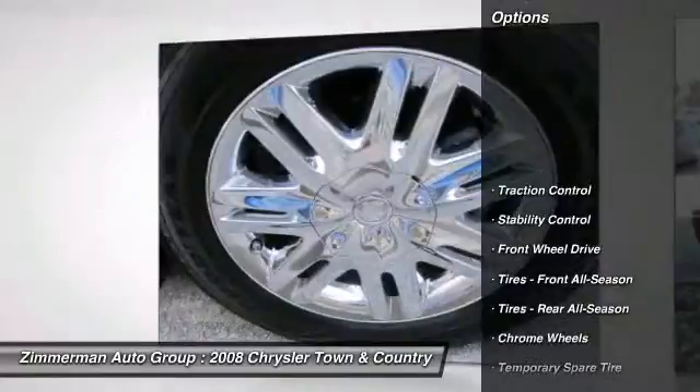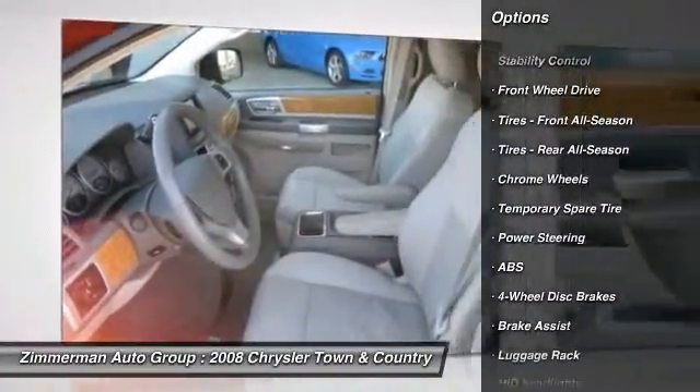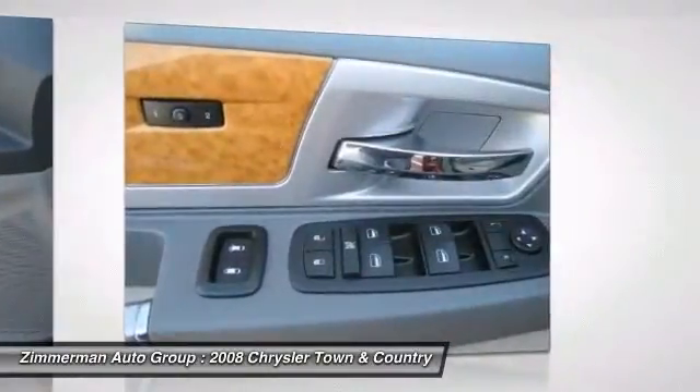Power liftgate, CD changer, steering wheel audio controls, remote engine start, power passenger seat, anti-lock braking system, traction control.